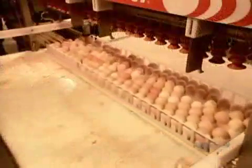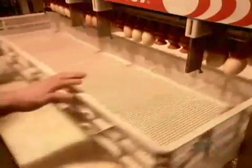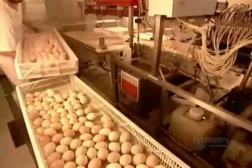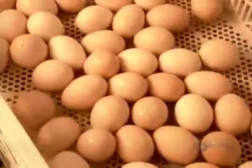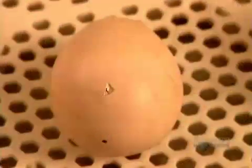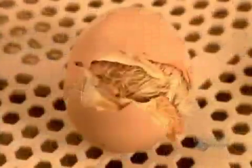A suction device transfers the eggs to hatching trays — 168 eggs per tray. About 150 of them can be expected to hatch; the rest died in incubation or have physical defects. On day 19, the chicks use their beaks to crack a hole through the shell, then a horizontal line all around.